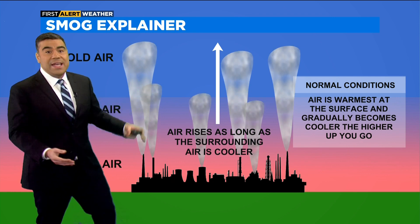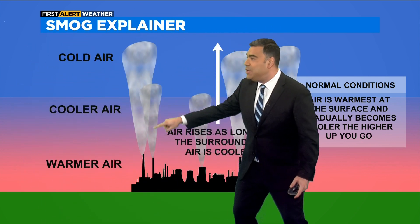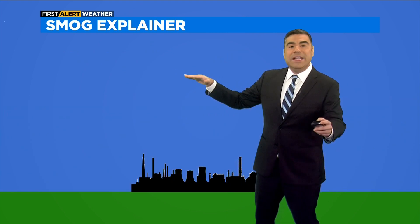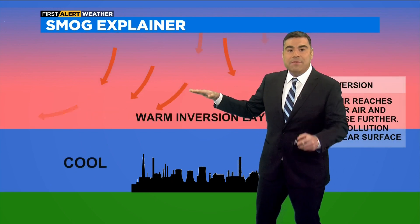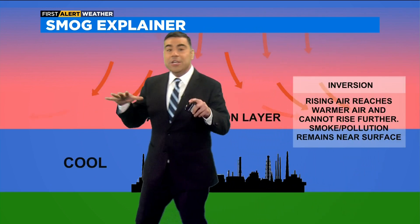On a typical day, as you go up in height, the air cools. If you were to take a hot air balloon and go up a few thousand feet, the air will cool even on the hottest day of the year. But on a capped atmosphere — an inversion atmosphere — there's warm air just above us, and that traps the smog closer to the city.